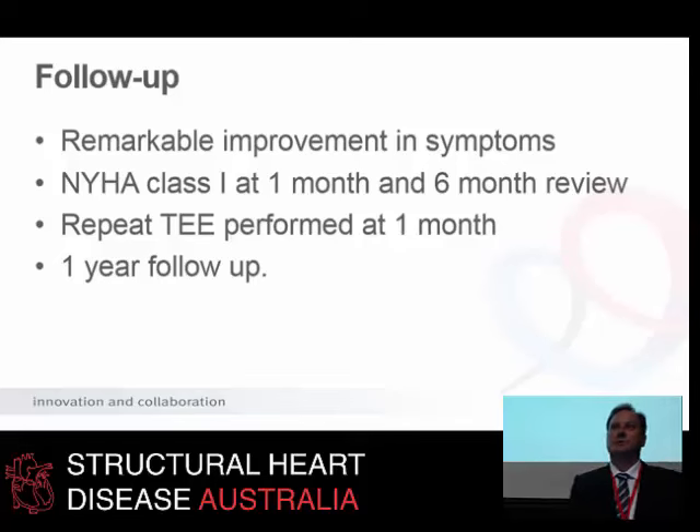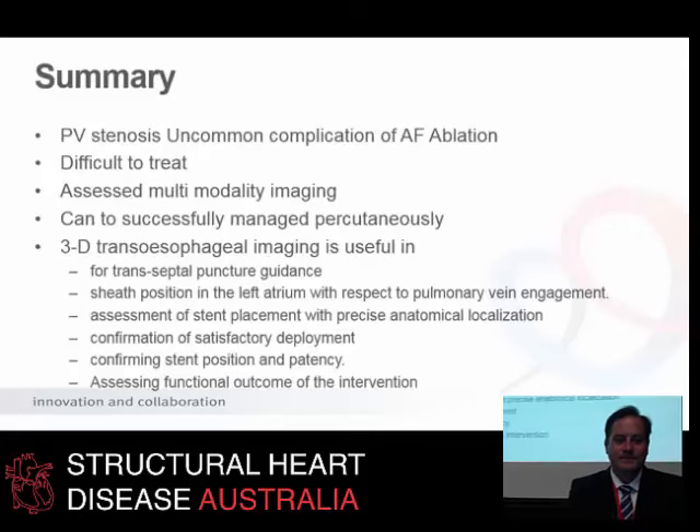I think it is possible to recanalize these. Having said that, when my colleague came back he was thrilled with the case and went home. I caught up with him some time later and he said he was so thrilled that he tried one at home and ended up rupturing the vein into the left chest. So he thought that wasn't such a good idea after that.